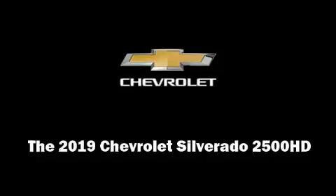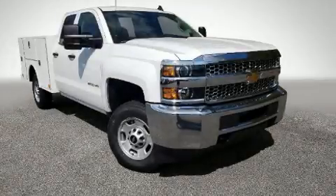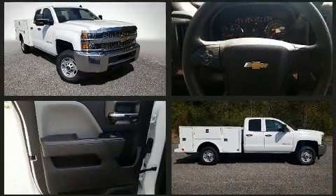You can expect a lot from the 2019 Chevrolet Silverado 2500 HD. This four-door, six-passenger truck will allow you to take command of the road with confidence.